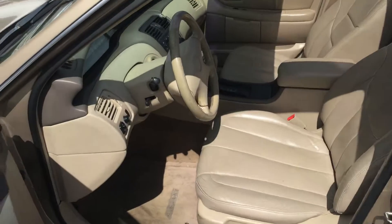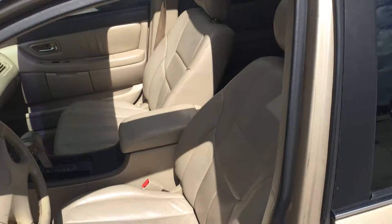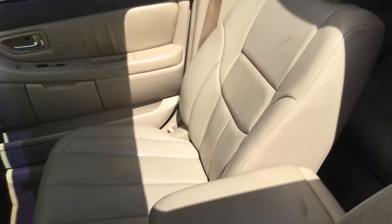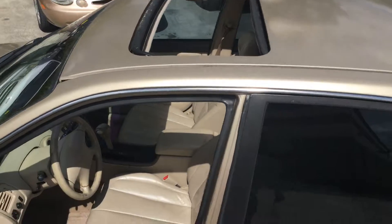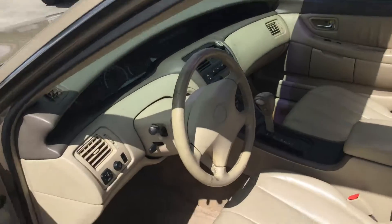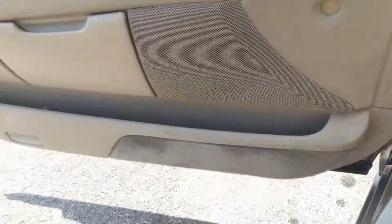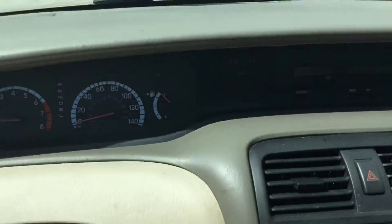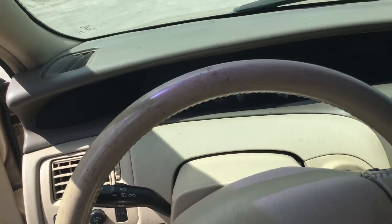Interior looks very nice. The seats are not torn. It's a light tan leather interior. Sunroof works. It's got 103,000 miles. Steering wheel shows very little wear.